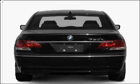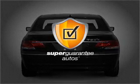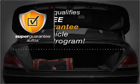Check out this 2007 BMW 7 Series. This is the set of wheels you've been looking for. With a powerful 8-cylinder engine connected to a smooth-shifting 6-speed automatic transmission, this vehicle qualifies for our free Super Guarantee Autos Vehicle Warranty Program.